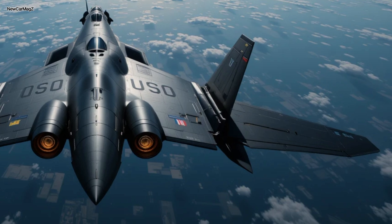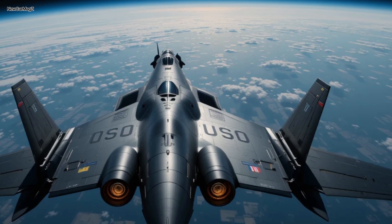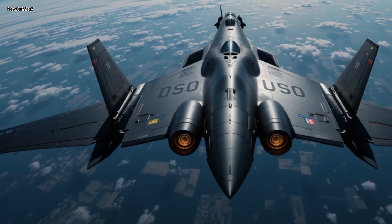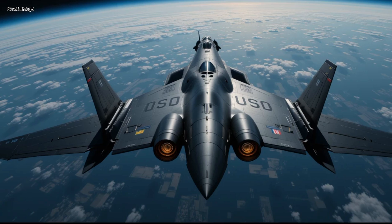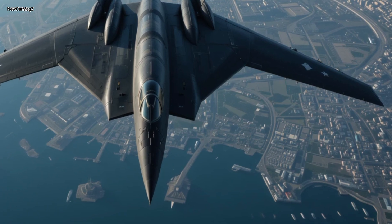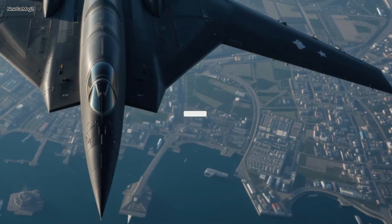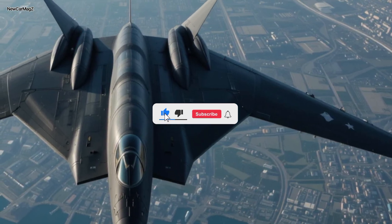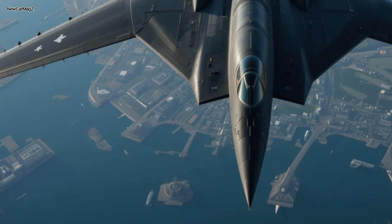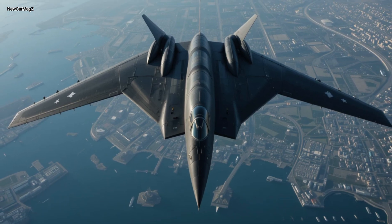The 2025 B-2 Spirit is a paradox in motion — silent, but deafening in its message. Visible only when it wants to be. Deadly, but precise. An aircraft born of the Cold War that now flies as a guardian of the 21st century. Its legacy is unmatched, its presence undeniable, and its mission: peace through strength. If you ever hear it, it's already too late. Thanks for joining us on this deep dive into the world's most formidable stealth bomber. Make sure to like, subscribe, and comment below with your thoughts on the B-2 or what aircraft you'd like us to cover next. Until then, stay curious, stay sharp, and remember — power doesn't always roar. Sometimes, it whispers in the wind.